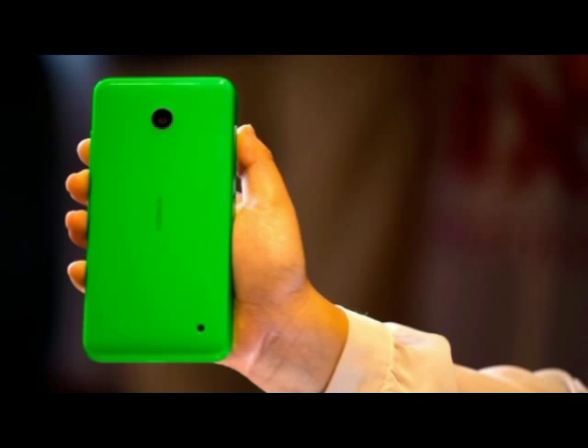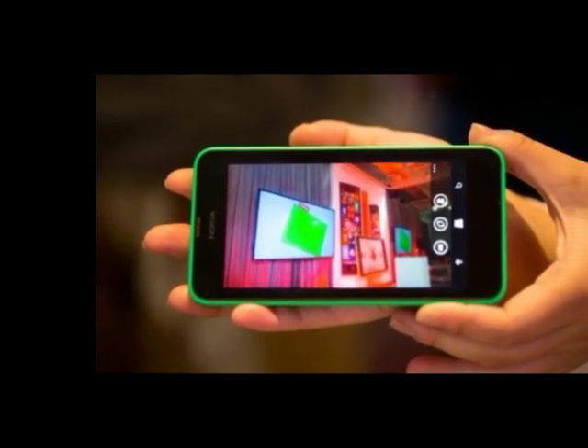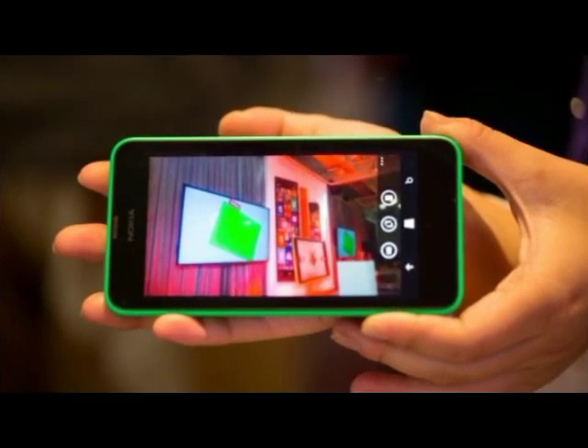The Lumia 635 comes in five different colors — orange, green, yellow (all noted as bright), plus the classic white and black. There are also two different kinds of changeable shells or covers. The neon colors don't make it completely pleasing to the eye, though. The 635 is a bit on the chunky side but still manages to fit in a pants pocket, and it doesn't particularly stand out against all the other bright Lumias out there. The clear black screen comes in a modest 4.5 inches with a resolution of 854x480 pixels — not superb, but still a decent display.